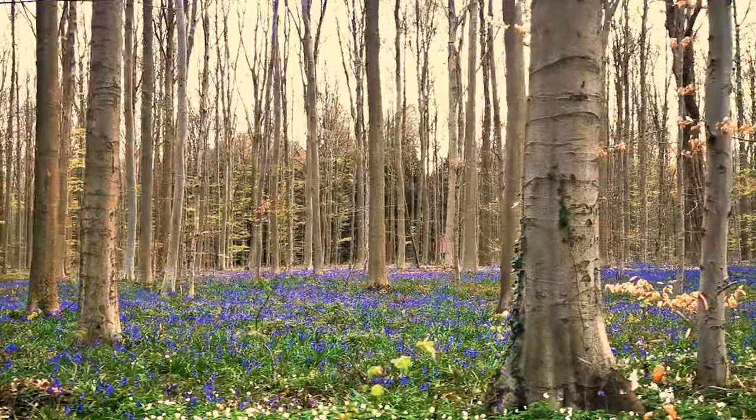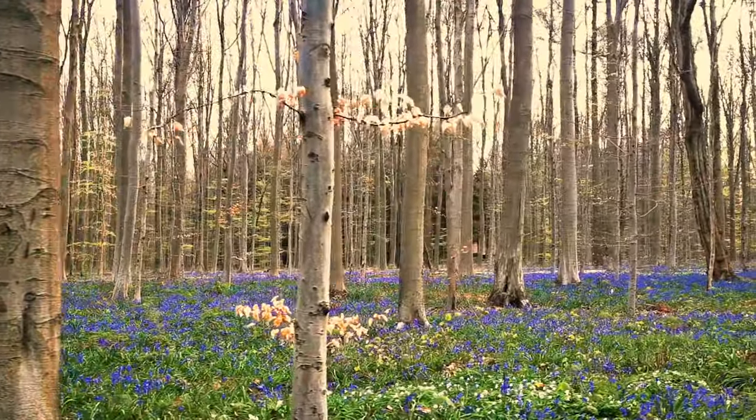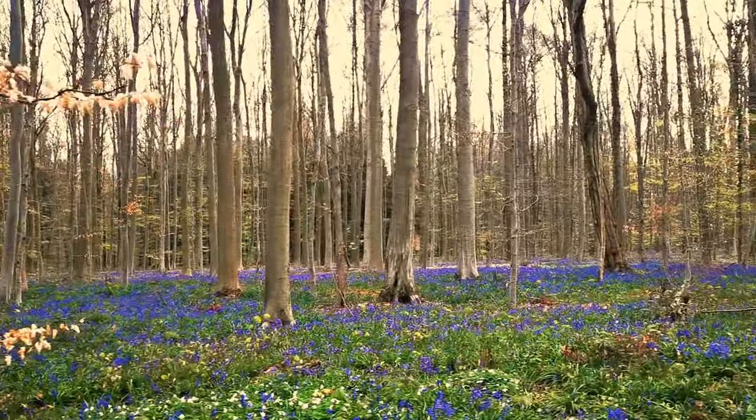The forest of Hallerbos has an area of approximately 5 square kilometers, with 1 square kilometer classed as a reserve, which is also home to some rare plants.